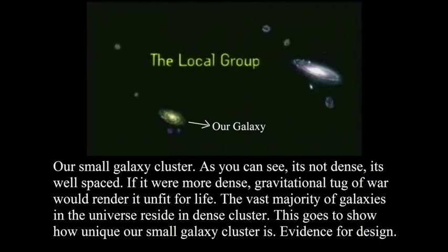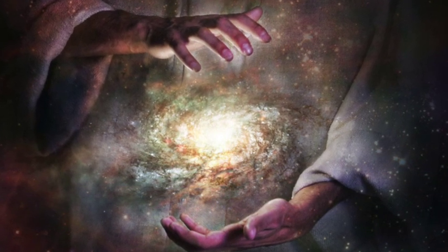The vast majority of galaxies in this cosmos reside in dense clusters. Many galaxies in our universe are also less dense, just like our local group, but most of them are not well-spaced and would create a gravitational tug-of-war because they are in a dense galaxy cluster. This goes to show how unique our small galaxy cluster is, and this is evidence of design.